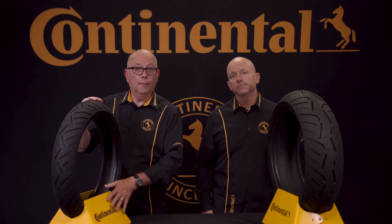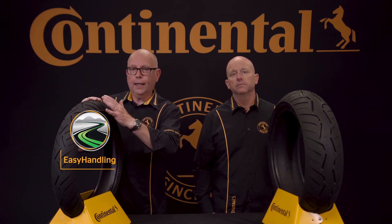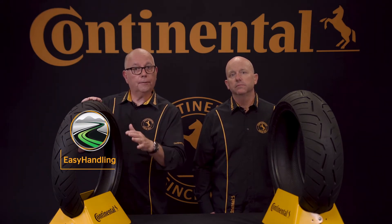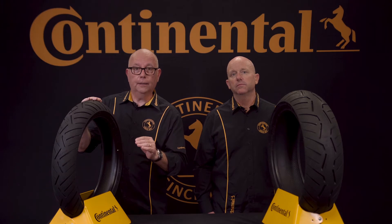Thanks to a combination of Continental core technologies and our latest rubber compounds, the Conti Road Attack 3 has been designed and engineered to improve in all performance areas. Among these technologies, easy handling provides an optimum balance between tire construction and contour deformation to assure the rider transitions into lean angles easily and still has precise and stable handling even while cornering at lower speeds.